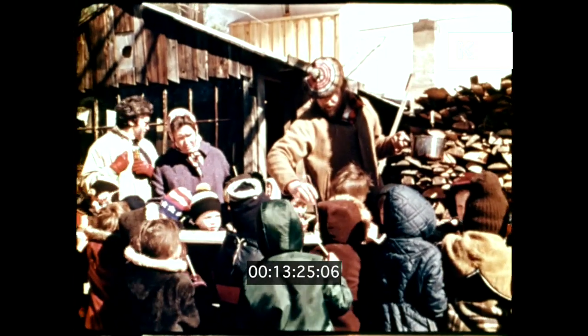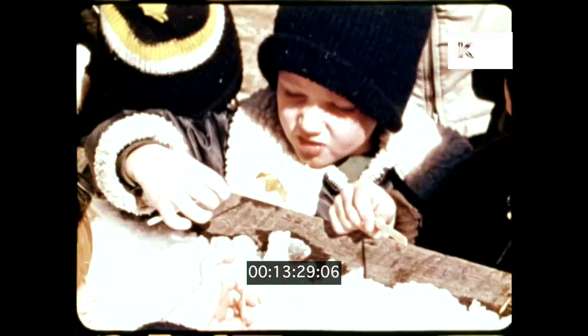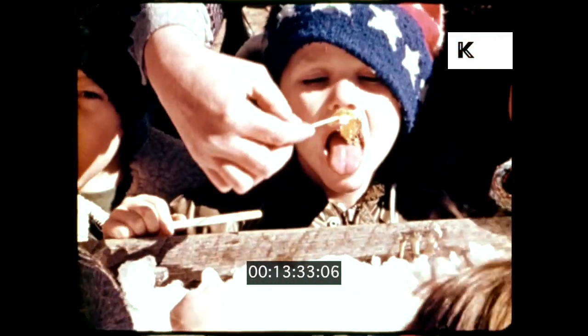At many of the sugar houses, visitors can enjoy a sugaring-off party. Fresh hot syrup poured on snow is one of nature's memorable delicacies.